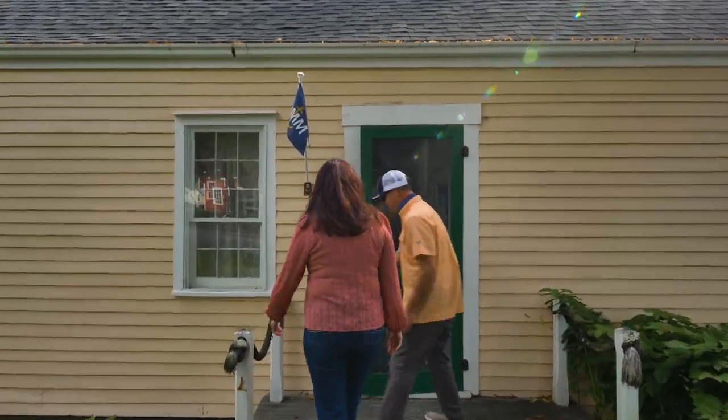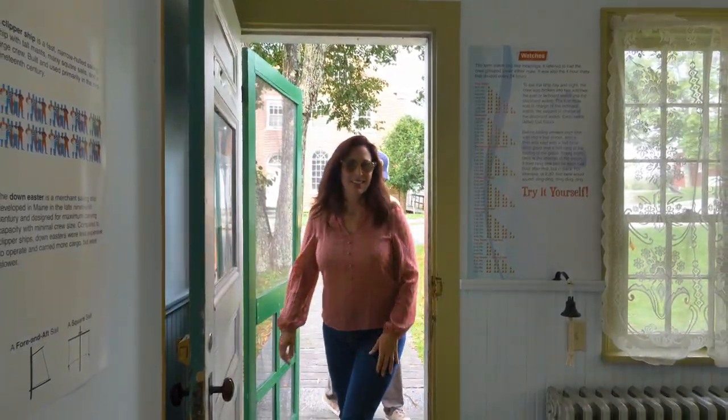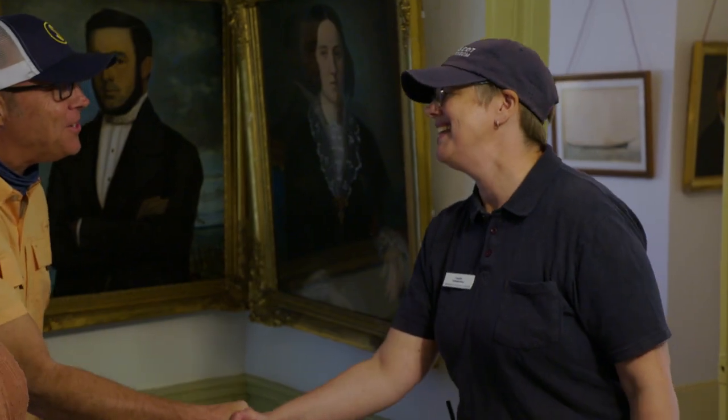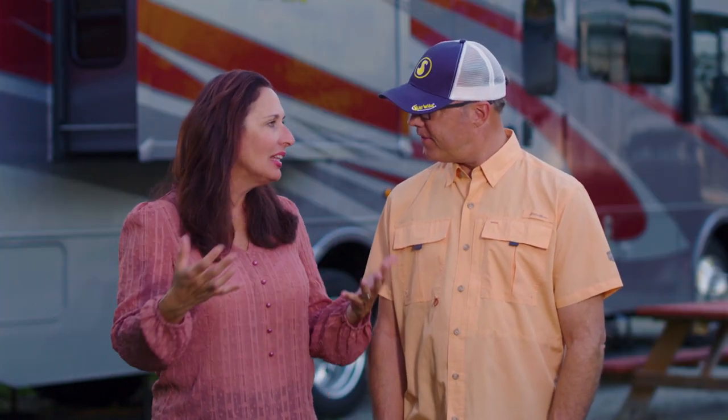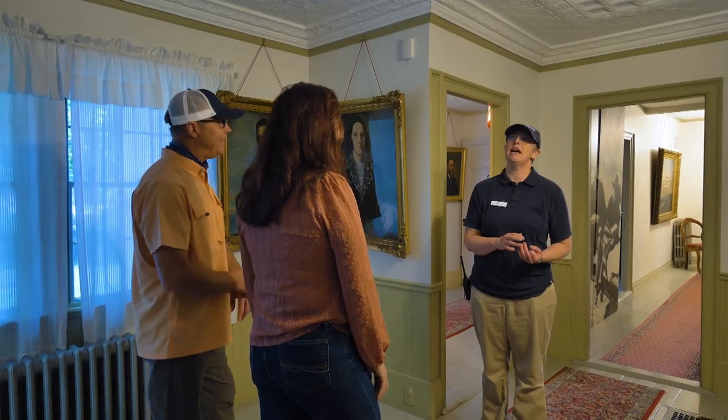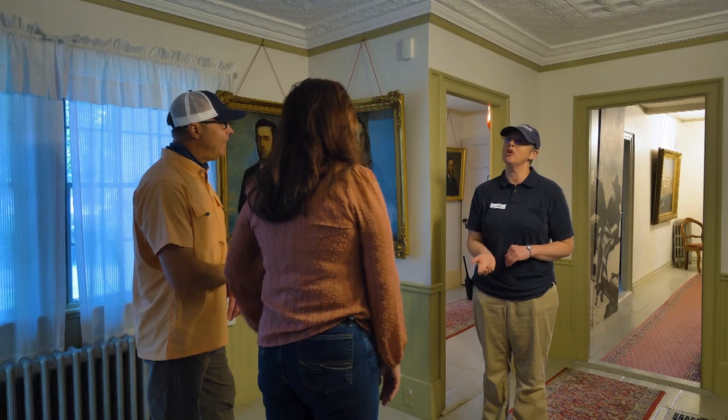When we crossed over and walked into one of the sea captain's houses, we met Sarah, our guide. She told us about the family that had lived there. This house is cool because it's the oldest one in the museum. It was built sometime between the Revolutionary War and the War of 1812, and bought in 1815 by Miles Fowler, right after the war ended.